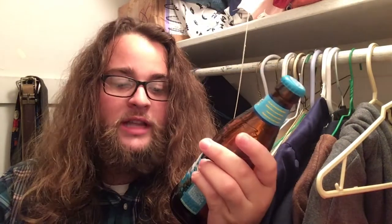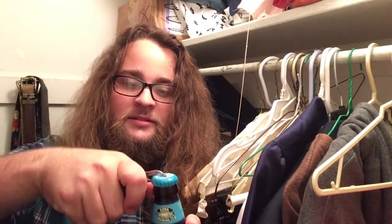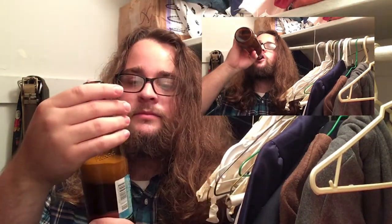Mmm, a classic. Big Wave Golden Ale — yummy, yummy. Oh boy. This beer is a beer among beers. It's very light and summery. The bottle even has, like, little Hawaiian islands on it.